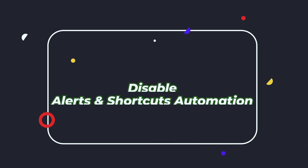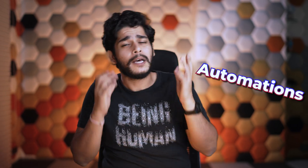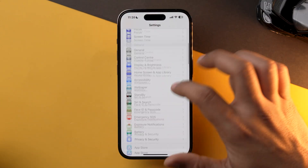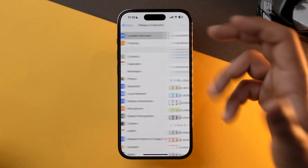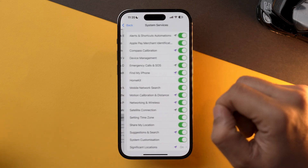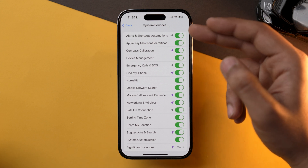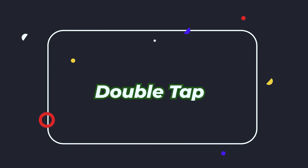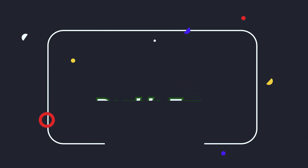The next thing you can do is disable Alerts and Automations on your iPhone. If you don't use Shortcuts or any kind of automations, my recommendation is to turn this feature off, as GPS is the biggest culprit for battery drain on your iPhone. To turn this off, go into Settings, scroll down to Privacy and Security, then Location Services, scroll to the bottom, select System Services, and from here turn off Alerts and Shortcut Automation.